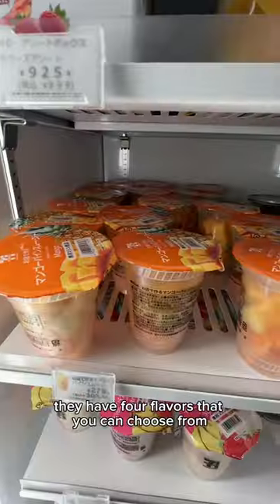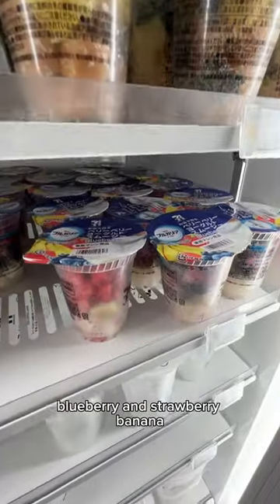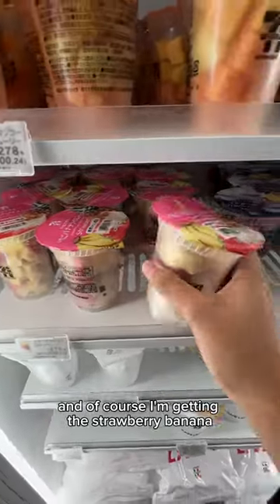They have four flavors that you can choose from: mango, greens, blueberry, and strawberry banana. And of course, I'm getting the strawberry banana.